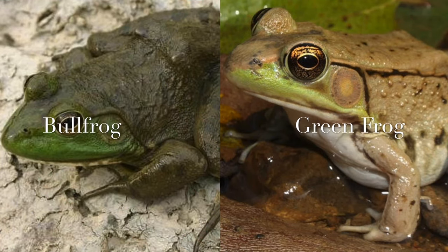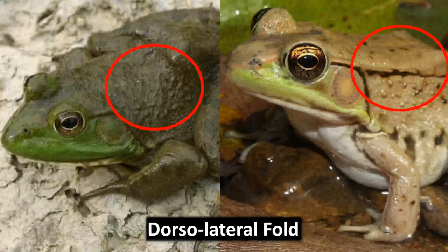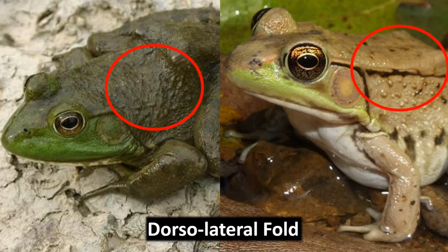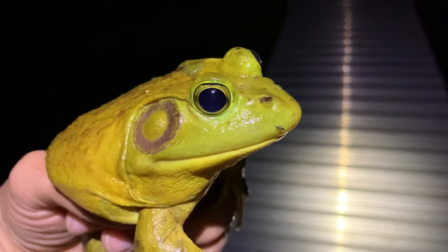Bullfrogs are really impressive. You can tell the difference between a bullfrog and a green frog because green frogs have these little ridges down their back that we call a dorsolateral fold, and bullfrogs don't have them. Aside from seeing that big yellow throat on this male, you can also tell this is a male because its tympanum, or eardrum, is much larger than its eye.